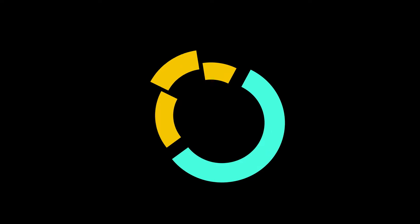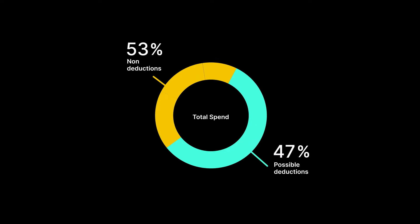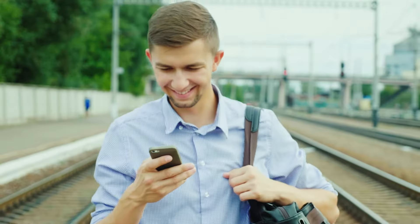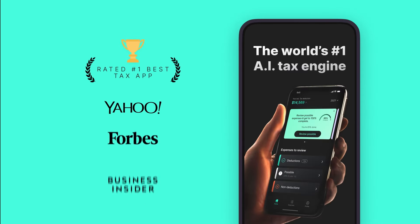After your expenses are analyzed, AI automatically separates all these expenses into possible deductions and non-deductions. Why use old methods of saving receipts when AI finds and organizes all deductions in minutes?